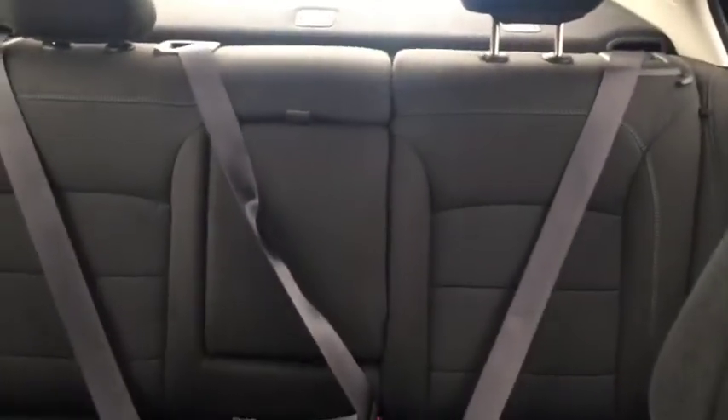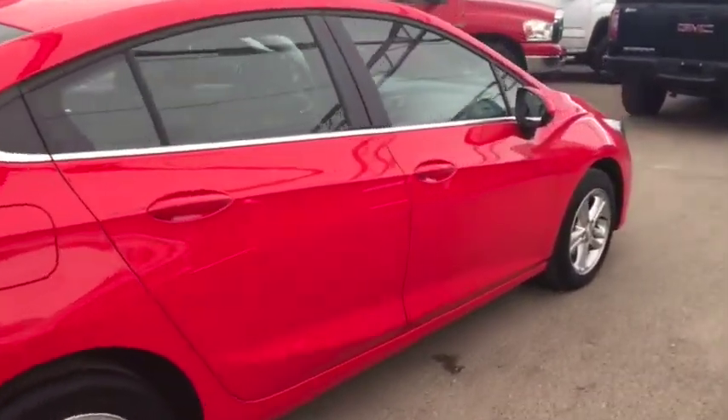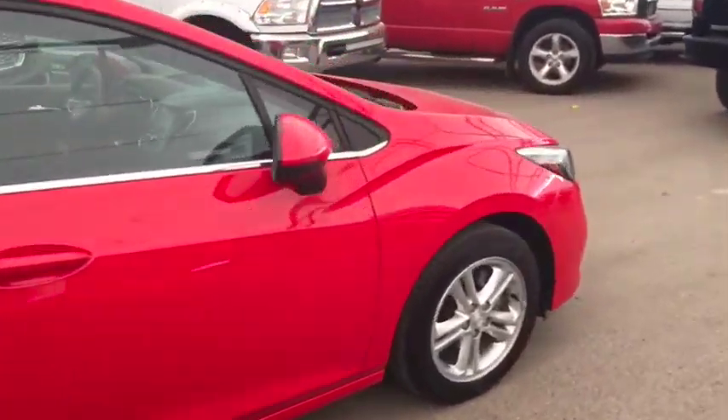Comfortable seating for 5 and much more. So don't miss out — hurry in or give us a call today at Davis Chevrolet to book your test drive.